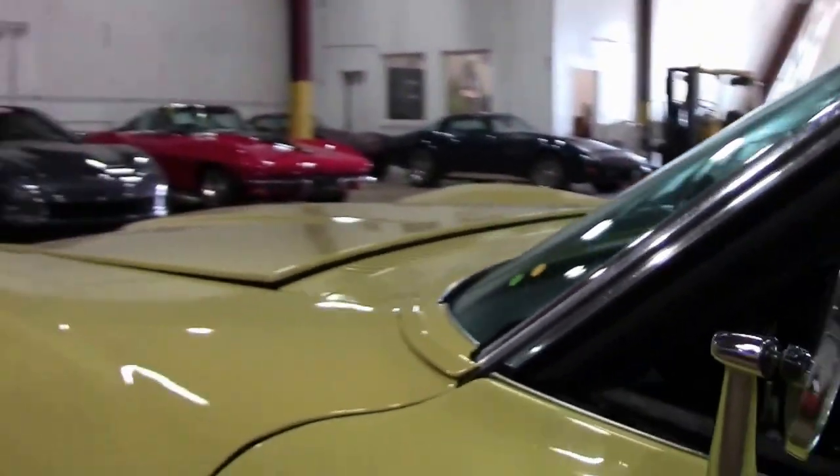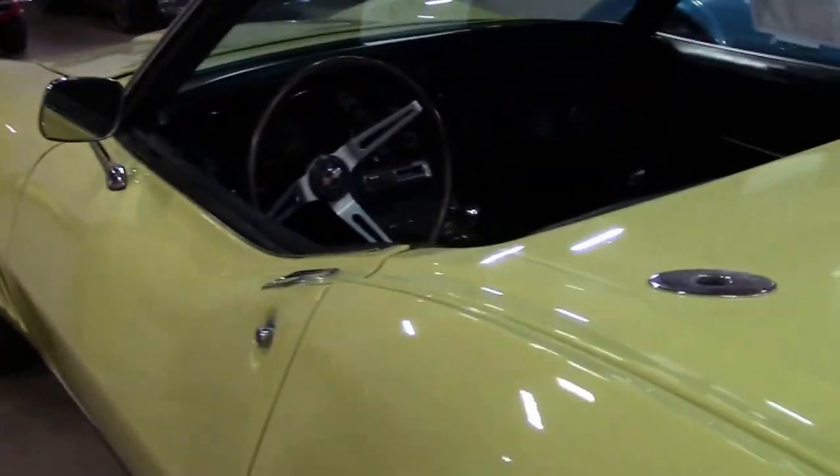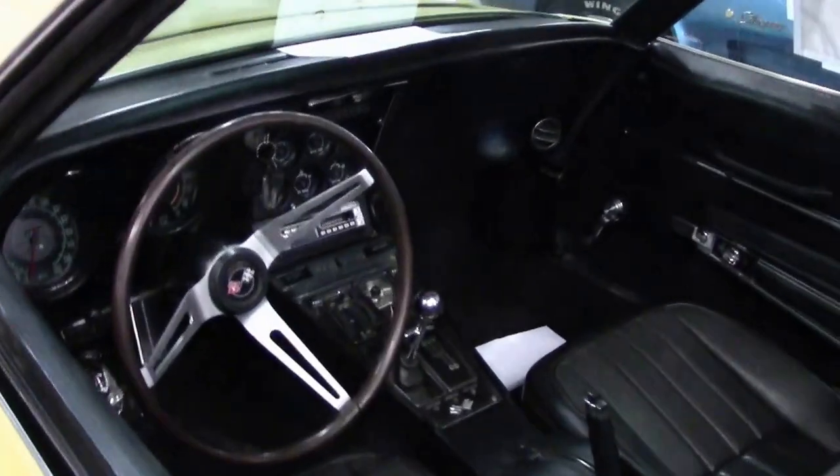Interior of the car is black. The seats look to have been replaced at some point in the past, but not recently. Our center console is good. We have an aftermarket stereo system in the car. Of course it's a four speed. This is not an AC car.